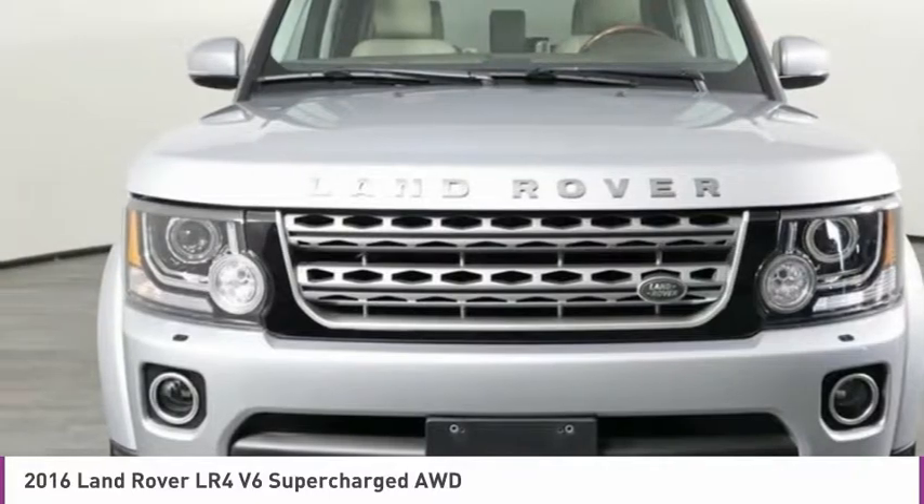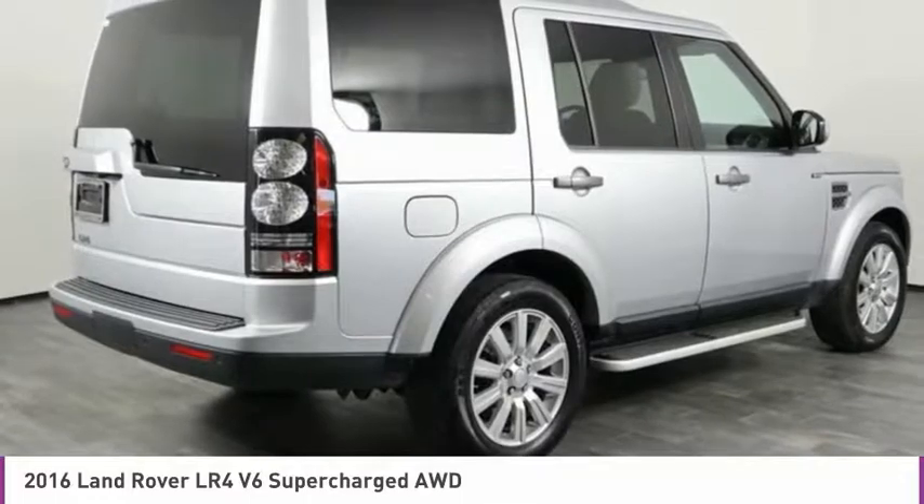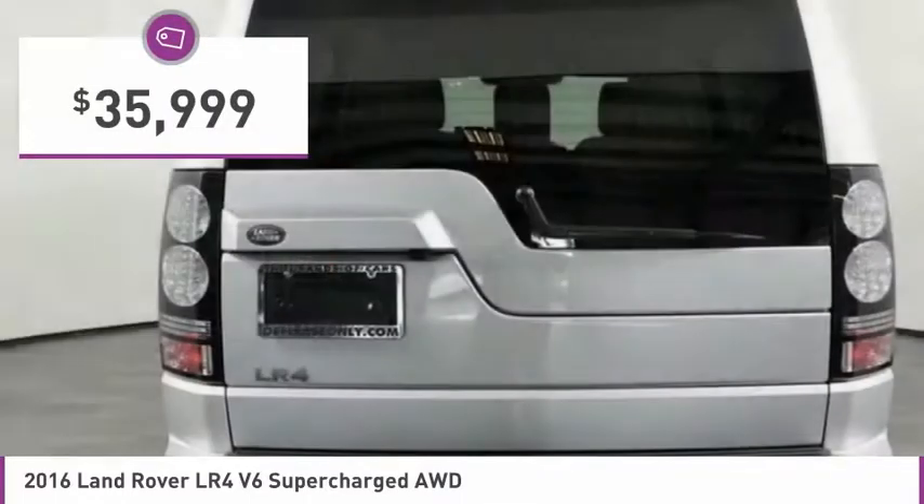The LR4 has air suspension with three levels, stadium seven seating, quickness for the size of the vehicle, and a solid build — and is priced below $40,000.